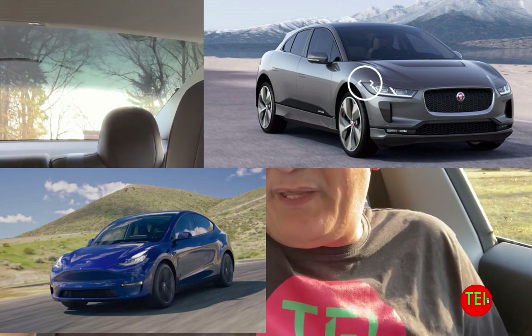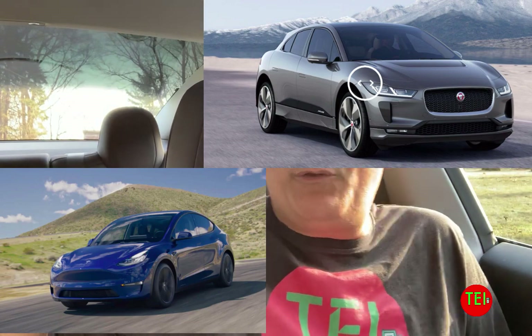Hello everyone! This is Moshe the Electric Israeli from the Tesla Model 3 today. Today we're going to compare the upcoming Tesla Model Y with the already existing Jaguar I-PACE. They're both small SUV, full electric cars. I'm going to go through the main features of each one of them, one and then the other, and then give you my opinion of what you should do. So let's go right through.